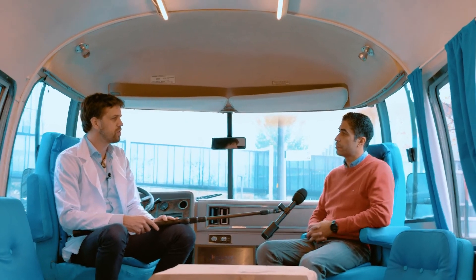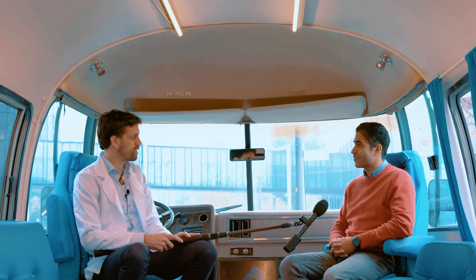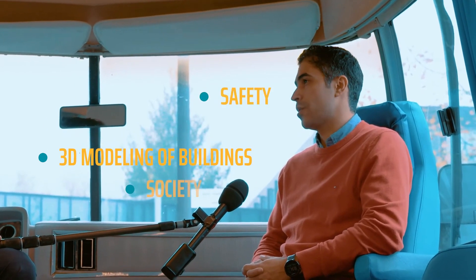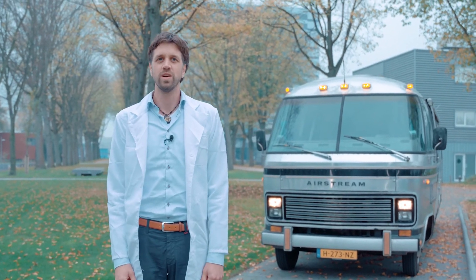Alright, so to conclude — if you had to summarize your research in three words, what would those be? I would say: 3D modeling of buildings, safety and society. So there you have it. Technology creates interesting connections. On to the next one.